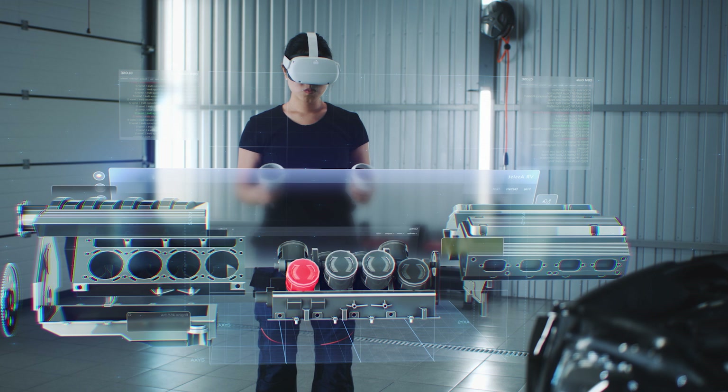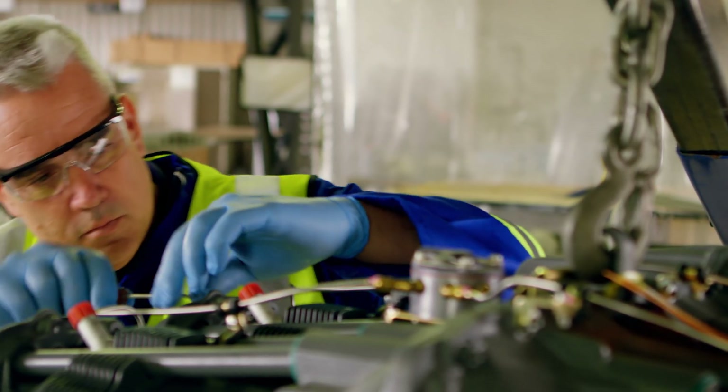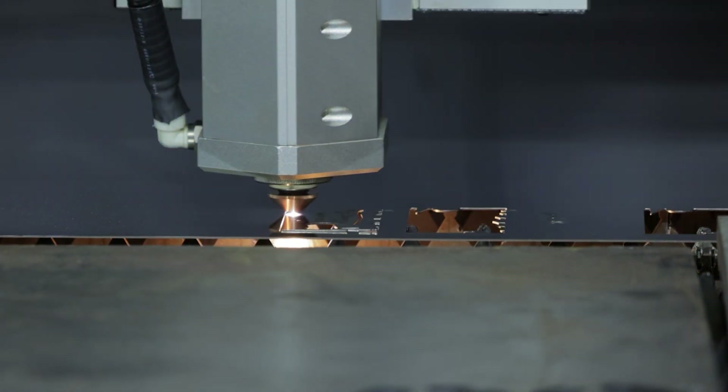My message would be to everybody: if you're thinking about engineering, go out and get some work experience. Once you get into it, that leads on to, hopefully, an apprenticeship, and nowadays, a degree.